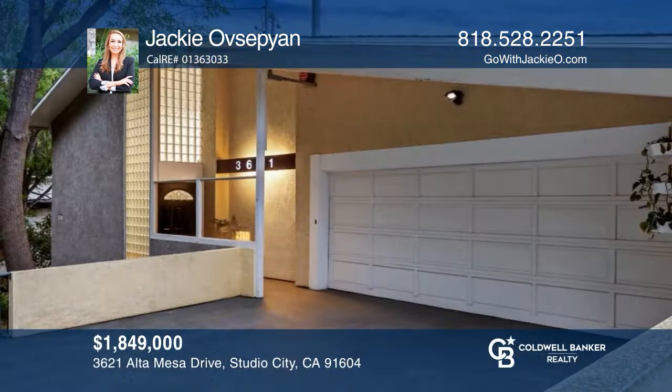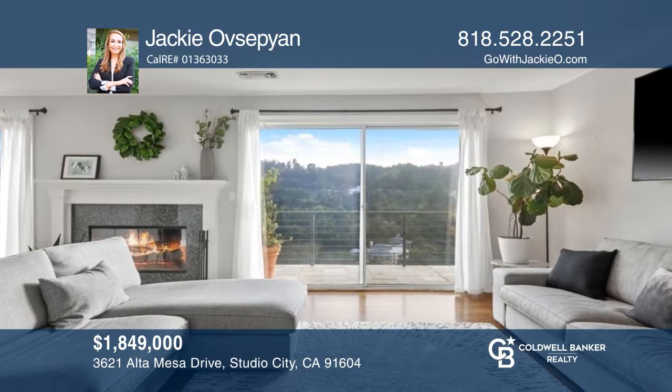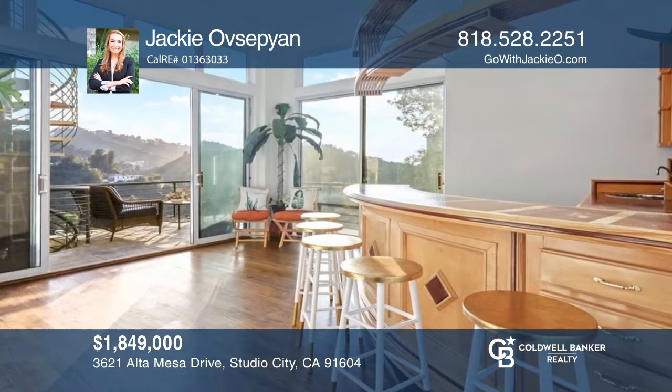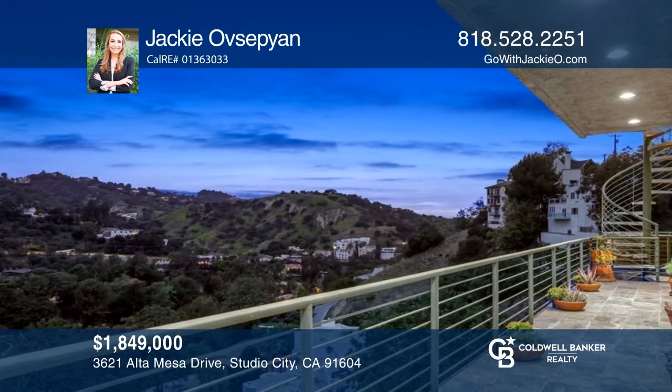Sitting high above Alta Mesa Drive, this contemporary four-bedroom, three-and-a-half bath home offers inspiring canyon and mountain views throughout. An entry area with high ceilings and glass-block windows leads to your main level featuring an open-concept floor plan and a modern kitchen, ideal for gatherings. Lower-level highlights include an en-suite bedroom, hardwood floors, and an entertainer's area overlooking a balcony with lush views. Want to know more? Call Jackie Obsepian today.